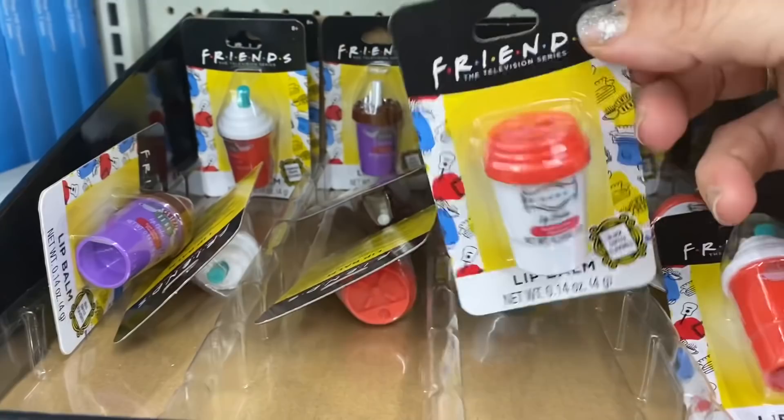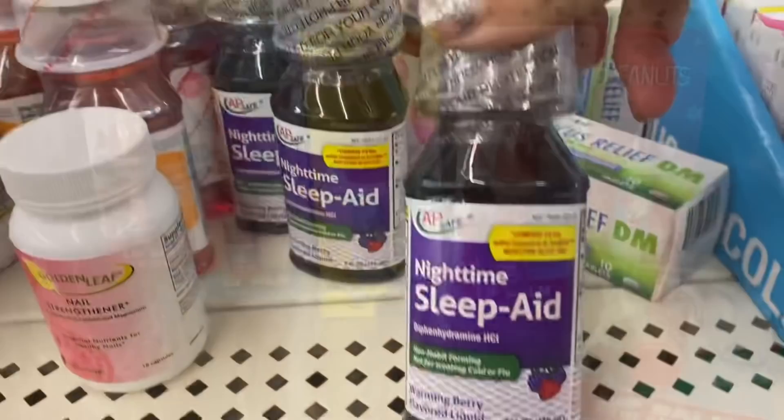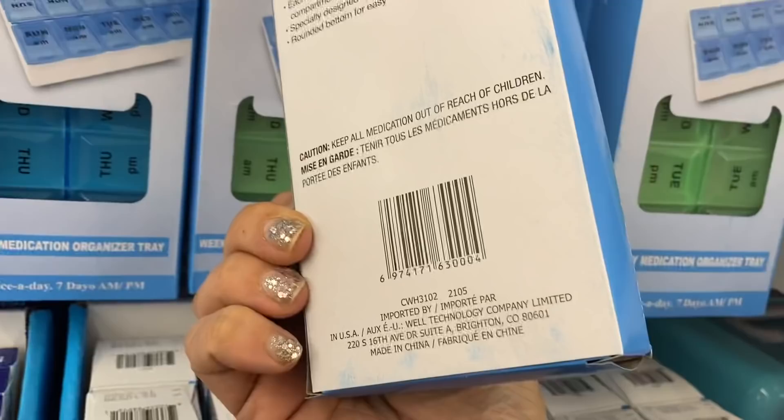And oh my gosh guys, I never thought I'd find it — look at all of the Friends lip balms! And all of these adorable little lip balms. The Peanuts one is my favorite and they have little hats on them. Can you stand it? And I'm seeing this Nighttime Sleep Aid compared to ZQuil, and these Fusion Life AM PM pill organizers.